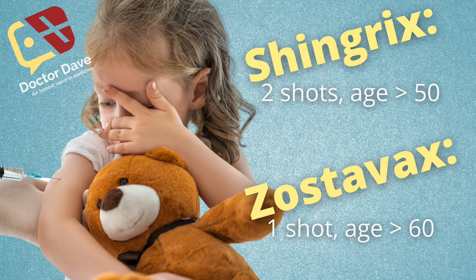Number two: Shingrix is offered to people over 50 years old and is given in two shots, whereas the older Zostavax is given to people over 60 years old and is just one shot. This one is really self-explanatory — we can give the shingles vaccine about 10 years earlier, but it also requires two shots instead of one.